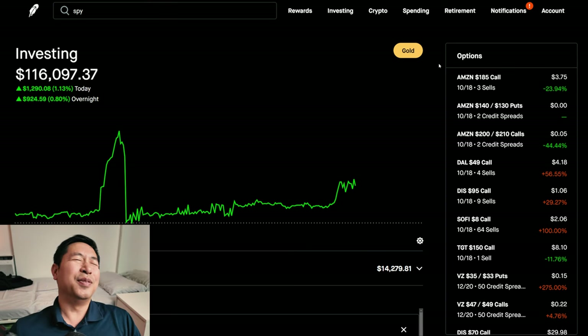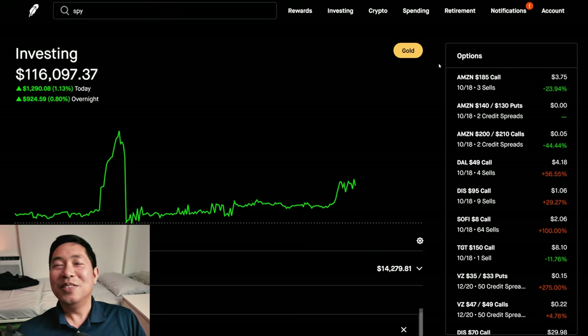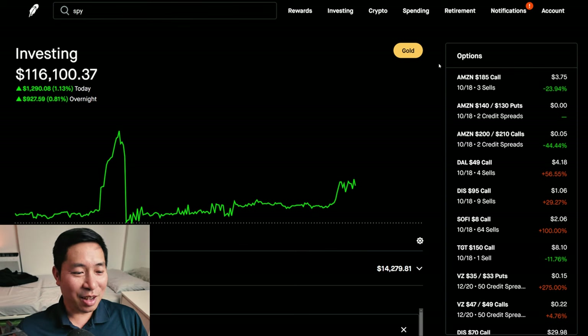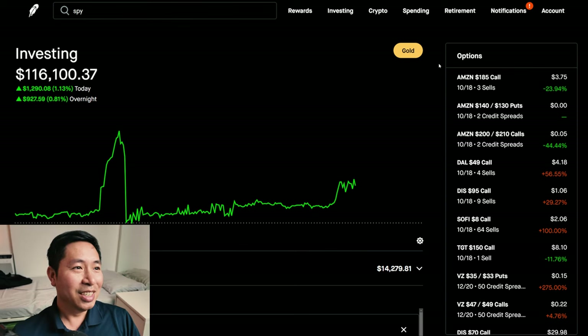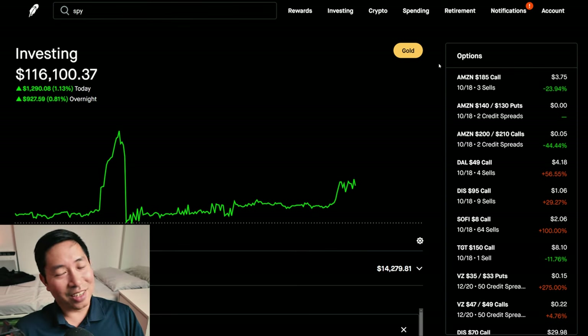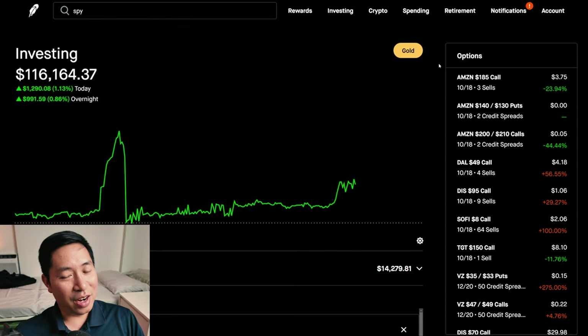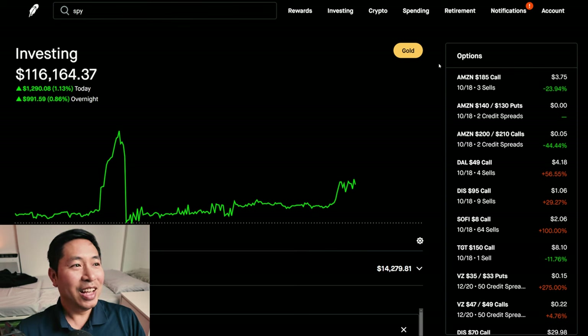I lost out on so much money. I could have bought a new bed, a massage chair — a good one for maybe $3,000. There's so much I could have done with that $11,000. Anyways, that's it for this portfolio update. If you guys like this type of content and want to stay up to date on my portfolio, please make sure to like and subscribe. Thanks for watching, and I'll see you guys next time. Bye.